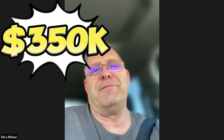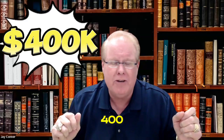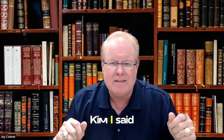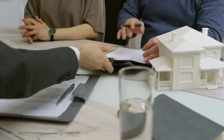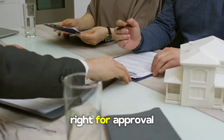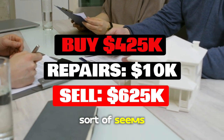We're under contract to buy this property for $425,000. His first asking price was $350,000, but somebody else offered $400,000. He said you're going to have to beat $400,000 to get it. I told Kim: offer him $425,000 and we'll close in seven days, all cash. $625,000 after-repaired value, less than $10,000 repairs, buy for $425,000 — sort of seems to work for me.